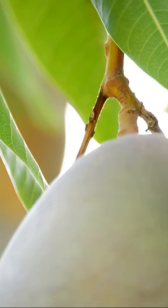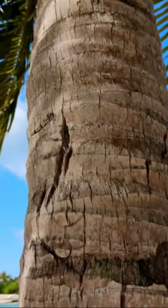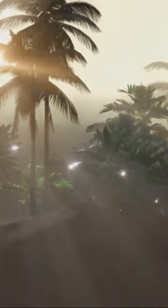Next, the mango tree. Not only does it provide delicious fruit, but it also offers ample shade. Third, the coconut palm — this iconic tree screams tropical paradise and is a source of numerous useful products.